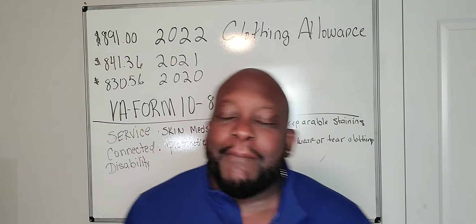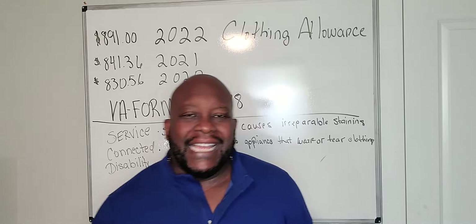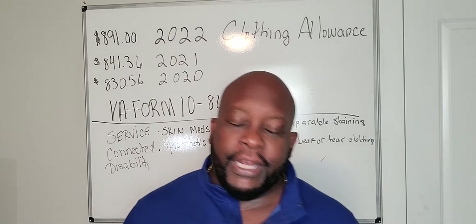What's going on, veterans? It's JB coming to you live. My name is Junius Bennett. I am 100% Navy Desert Storm permanent total veteran.